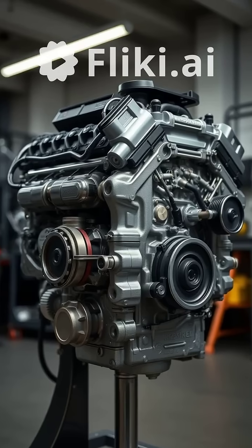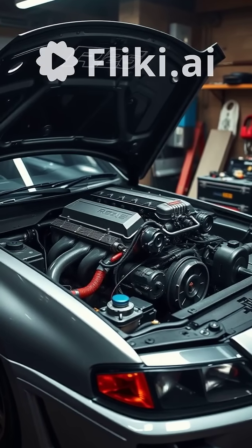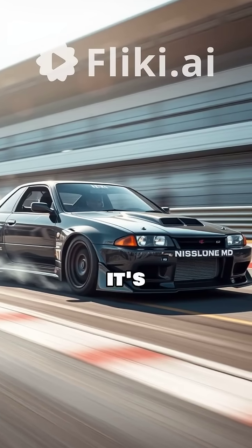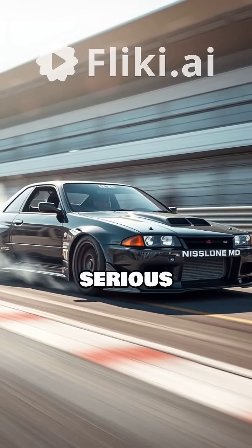The RB26, found in the iconic Skyline GT-R, is a 2.6-liter twin-turbo monster. Renowned for its robust construction and immense tuning potential, it's the ultimate choice for all-out performance. This engine is built to handle serious power upgrades.